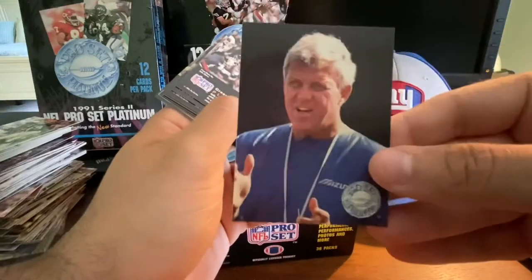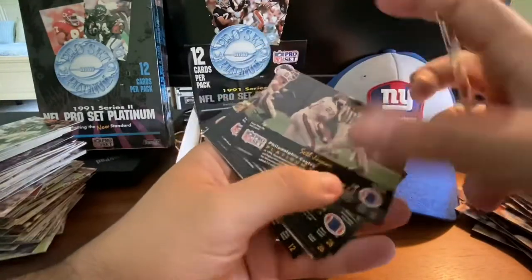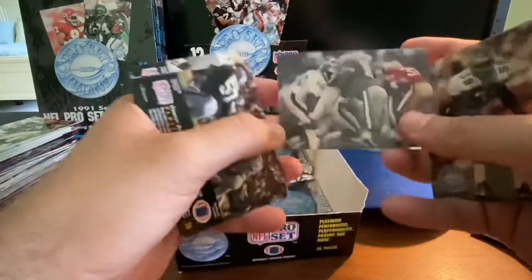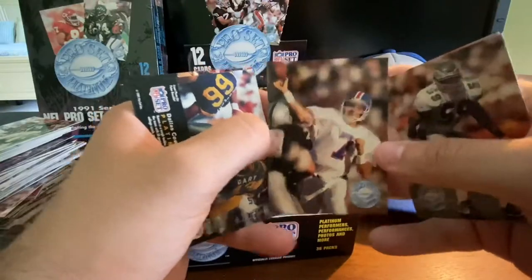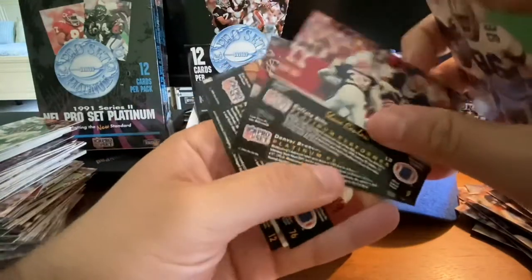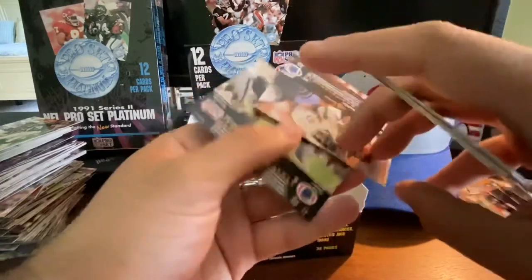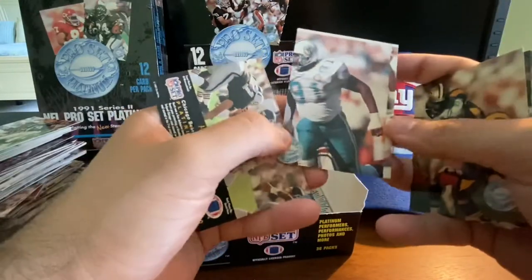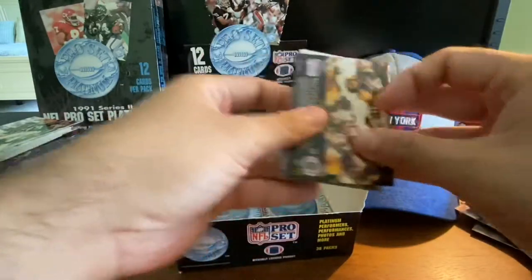Another Bill Parcells, Sterling Sharp, Dexter Carter, Seth Joyner, Lawrence Taylor — there's the action shot. John Elway again. Daniel Stubbs, Shane Conlin, Carl Mecklenburg, Eric Martin, Jeff Cross — this one looks a little off-centered, poor printing on that one. And Mark Bortz, who we've seen a few times already.